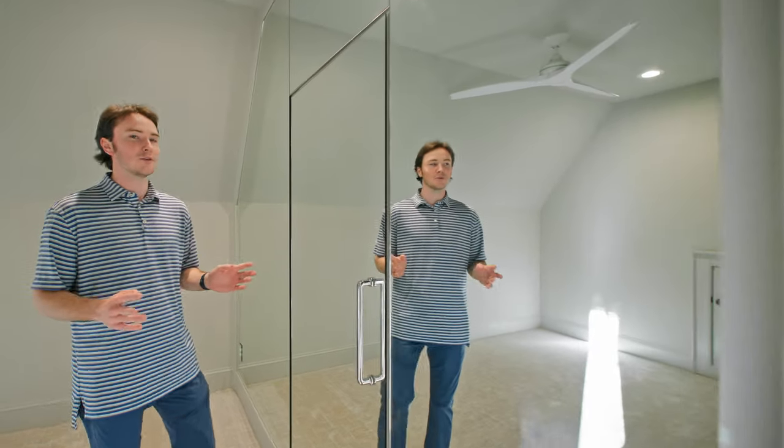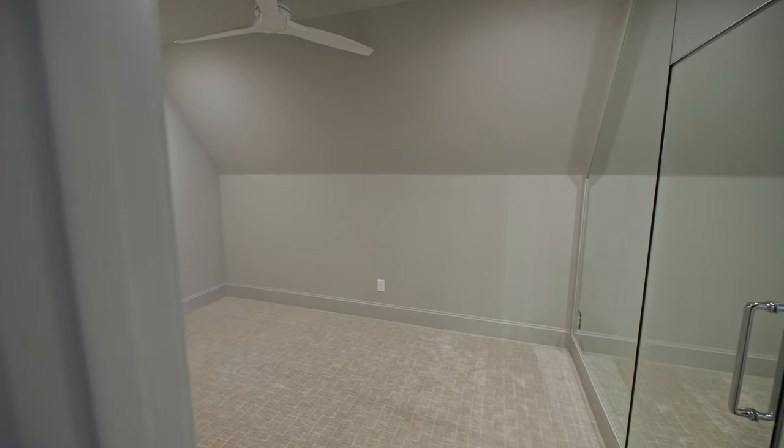Through the back of your bonus room, you're greeted by a nice workout space complete with your mirror, so you can toss the bench in here, toss the Peloton in here, and get your workout in.